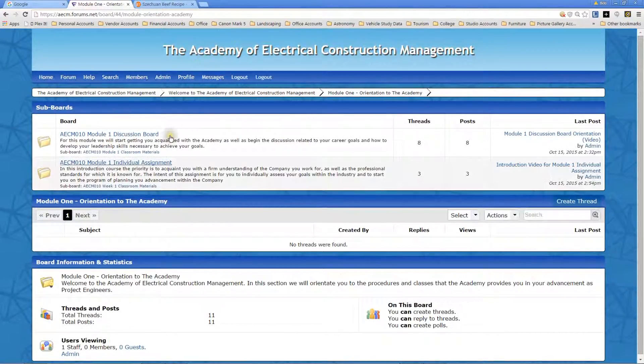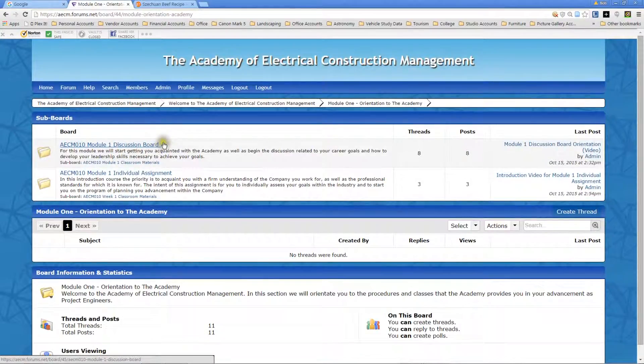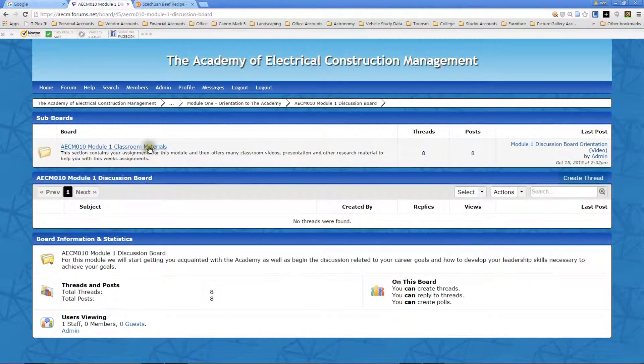Inside the orientation you'll see two parts of this class: the first is the discussion board, and the second is the individual assignment. This is going to be typical for every class you take within here. The discussion board is generally used to get you through the hard skills — the things you've got to know to make it all work. In the individual assignments, we fine-tune that and build your soft skills, the little tricks that make it work for you to stand out as a professional. We'll go to the Module One discussion board, and you'll see there are now classroom materials.